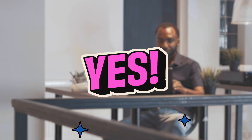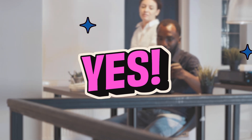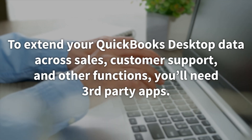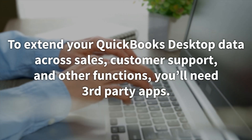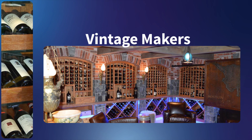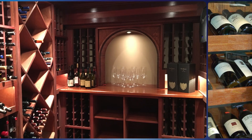The answer is yes. We'll level with you and say it up front: to extend your QuickBooks Desktop data across sales, customer support, and other functions, you'll need third-party apps. But before you leave, just hear us out. One of our customers, Vintage Makers, was once in the same situation you were.